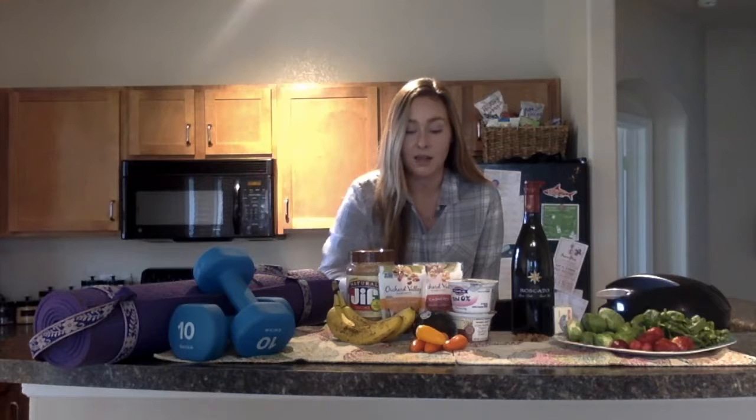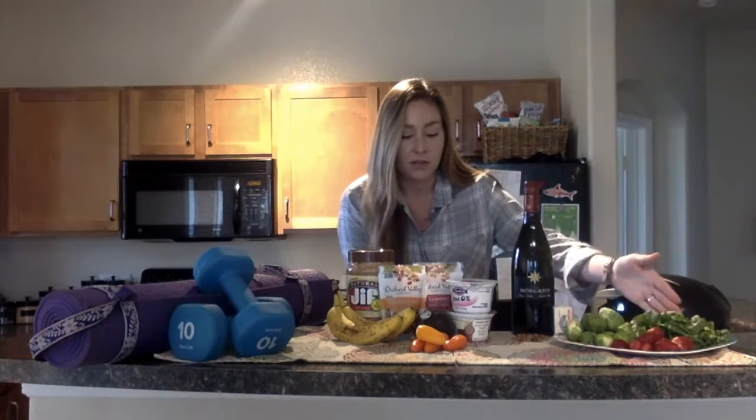Second, research is suggesting that eating foods with vitamin B6, B12, folate, E, and C, along with omega-3 fats, can improve brain function and lower risk for Alzheimer's disease. Folate can be found in things like your leafy greens,